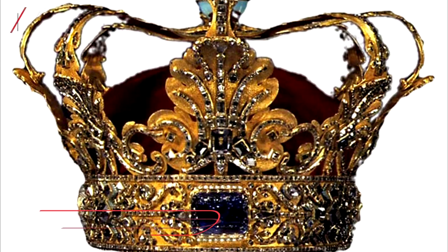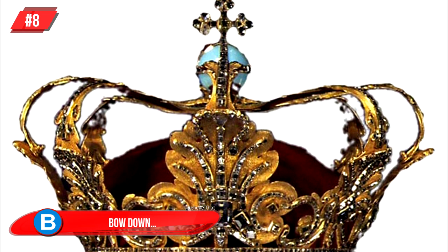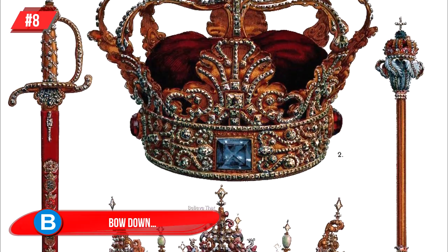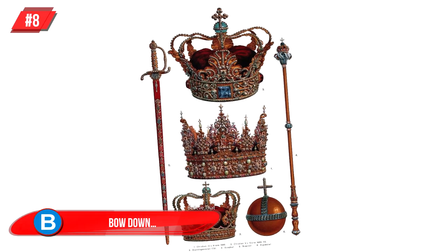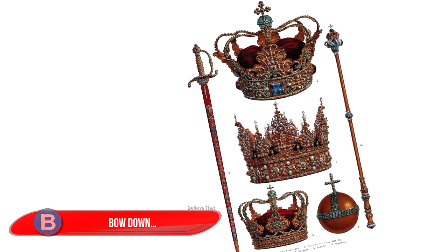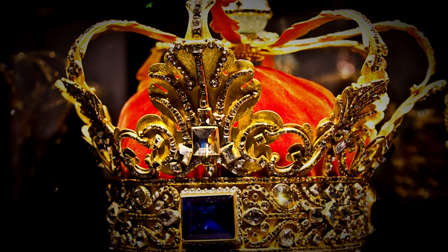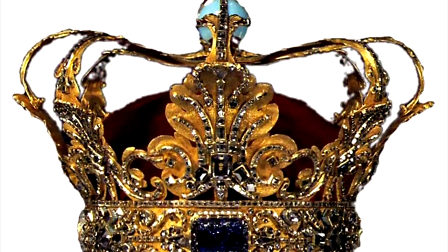Number 8, Bow Down: the Danish crown jewels have several pieces, including three crowns, a scepter, orb, sword, and ampulla. The sword dates back to 1551, making it the oldest piece. This is the crown of the absolute monarchs, made by Paul Kurtz in Copenhagen in 1670.